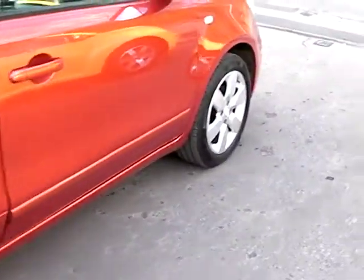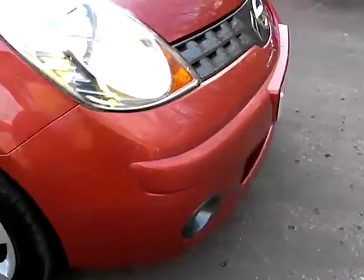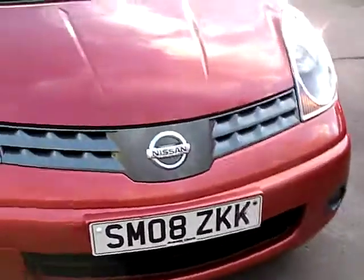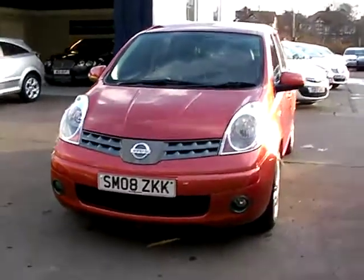We'll MOT and service the car for you when it's sold. Finance is available via our online calculator. Part exchange is welcome. The car has been HPI and mileage checked, and we also include a free 12 month AA membership. That's available at Cantilever Car Centre, Station Road, Latchford, Warrington, Cheshire.